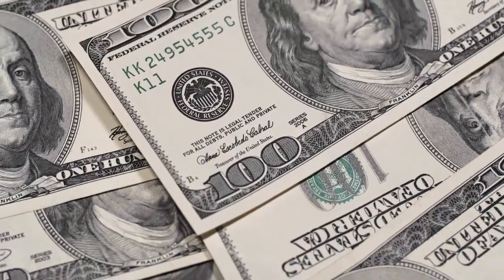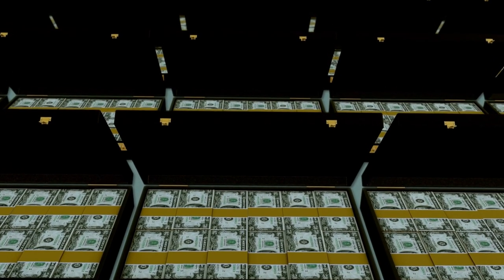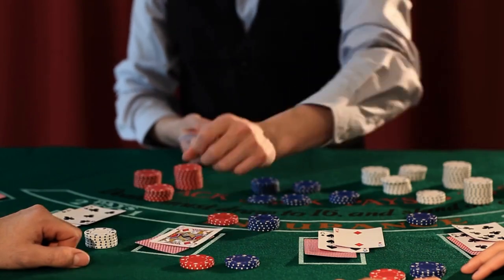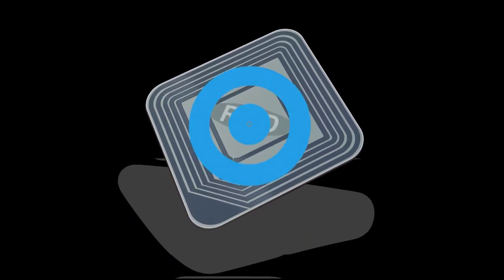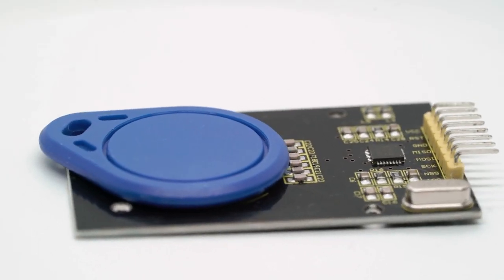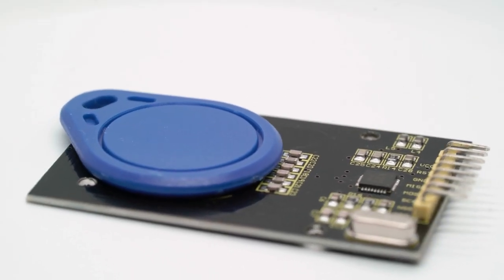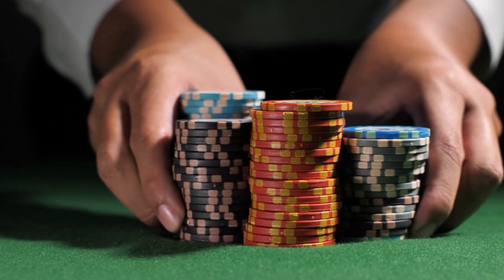Another critical aspect of casino security is protecting the money. With millions of dollars changing hands daily, casinos must have robust systems to prevent theft and fraud. One of the most common methods casinos use is RFID technology, which is embedded in chips and cards and lets the casinos track them at all times. This ensures that no chips or cards can be stolen or counterfeited without being detected.